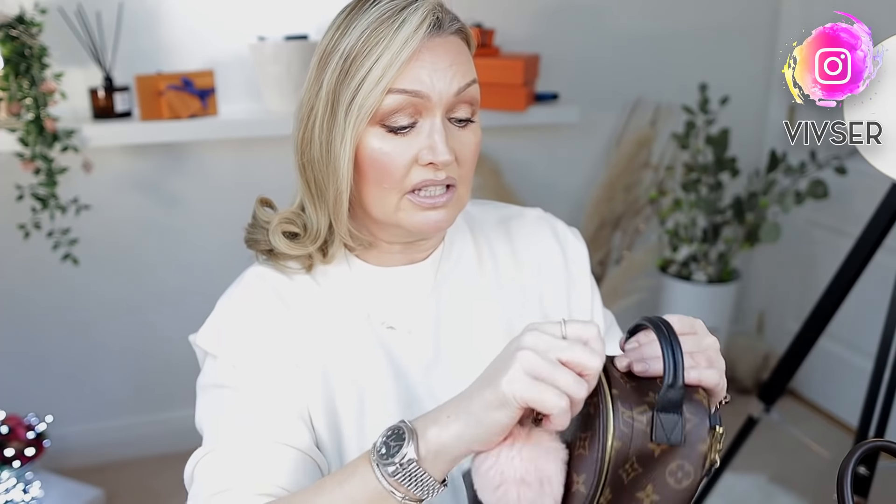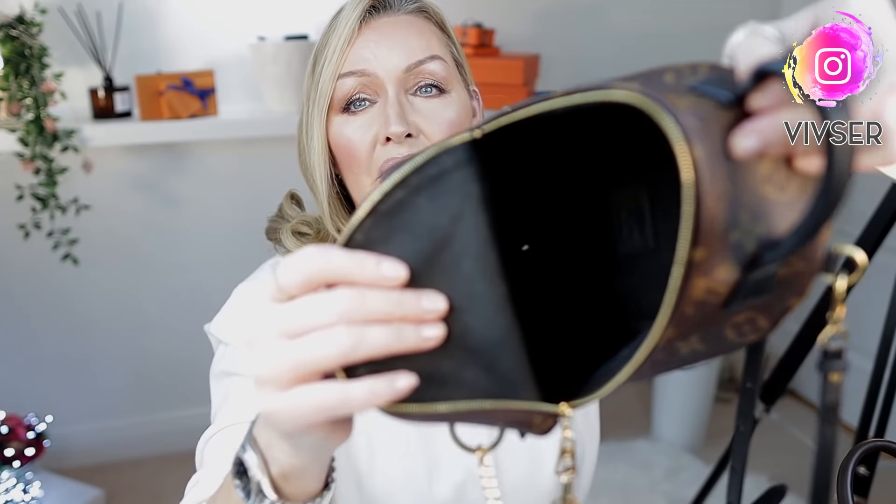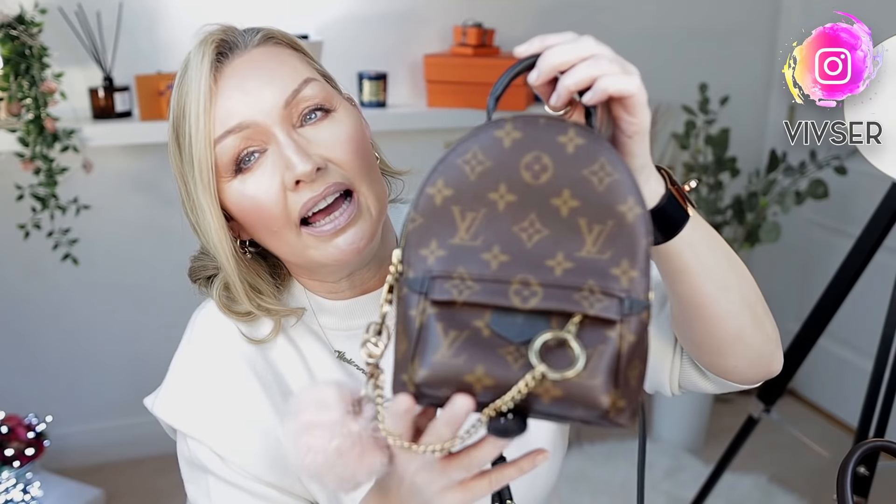I bought the Palm Springs Mini feeling a little anxious — like, what the hell, I'm not 17 — but I am delighted with her. The capacity is amazing and I would recommend her to anyone. I wear her cross-body, hands-free. She is a high recommendation — a great little workhorse of a bag.